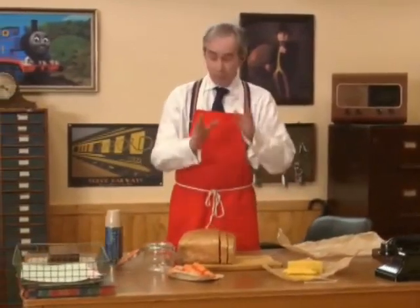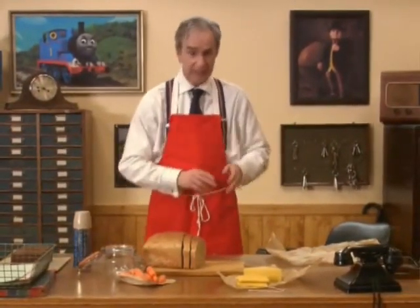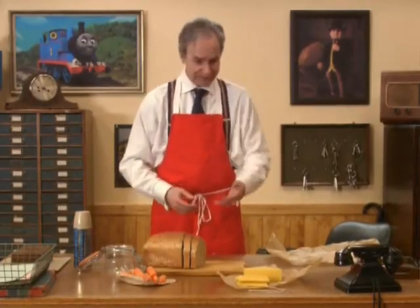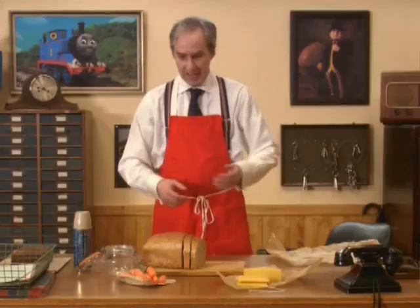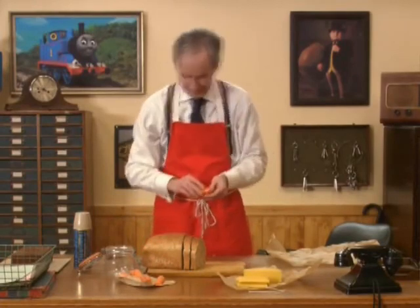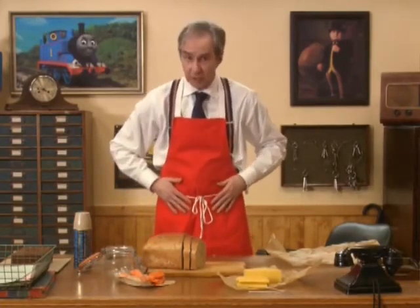Oh hello again! Quite a surprise Toby got, wasn't it? Well, now before I chuff away on Thomas, I need to make some lunch to take with me. Do you have a favourite sandwich? Oh, that does sound delicious! Well, for my lunch I'm going to make my favourite — cheese, with some sticks of crunchy carrot to go with it. Yum! Making food can get messy, so I'll put an apron on for this job.